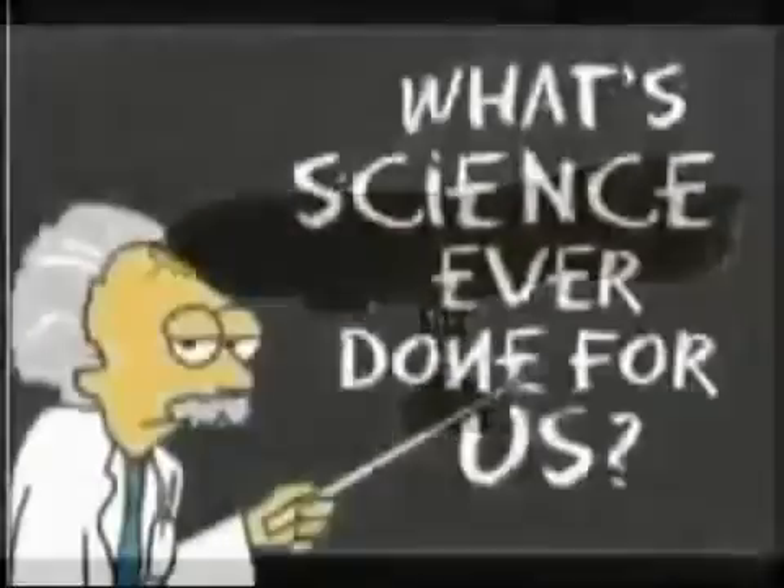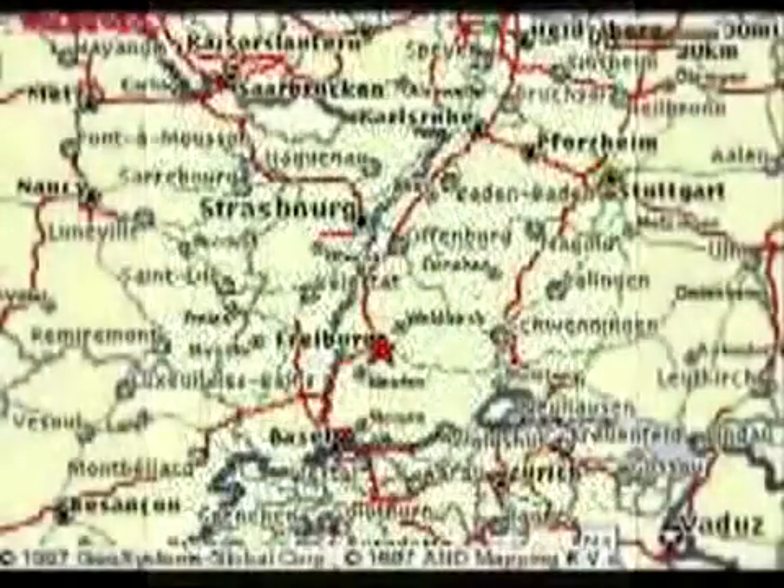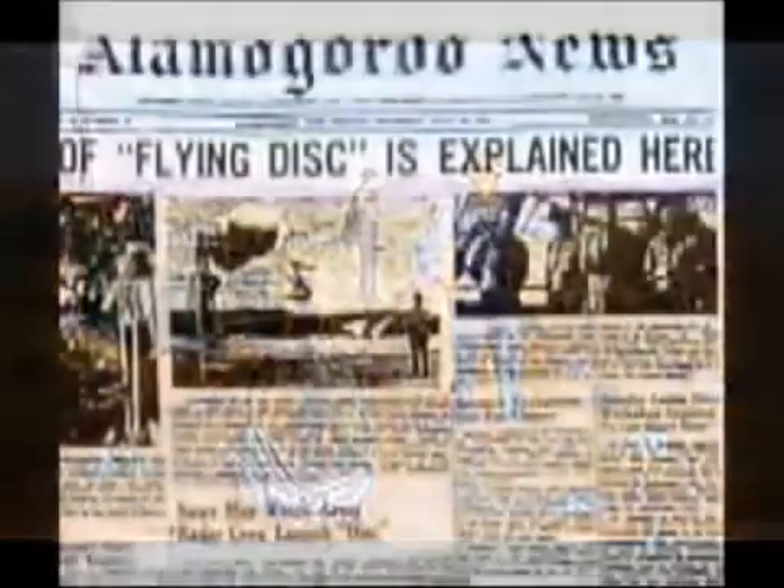Now comes the real question. Did they create this technology themselves in secret, ahead of the pace of the rest of the world's scientific advancements? Did some Thule Society in Germany come up with this from spiritual journeys and give it to the Nazis? Or did they cheat and copy it from something else — maybe something that crashed in Roswell, New Mexico in 1947?